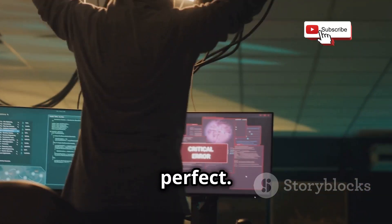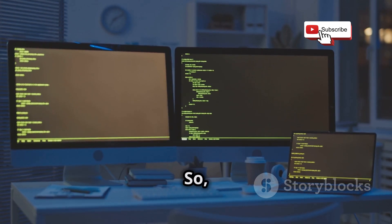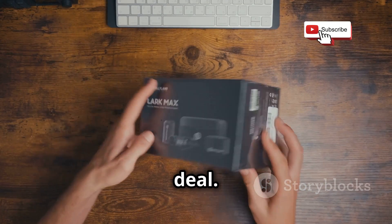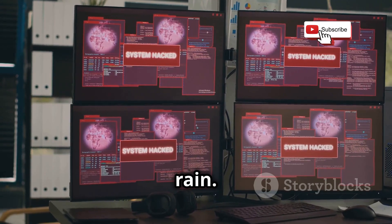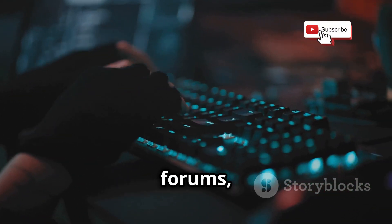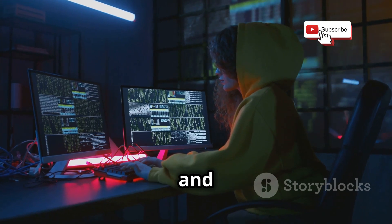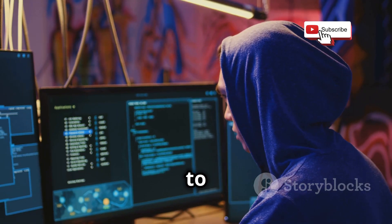Remember, practice makes perfect. The more you experiment and challenge yourself, the better you'll become at cybersecurity. So you've built your lab, you're comfortable with the basics, and you're ready to take on the world of cybersecurity. But hold your horses — this isn't a one and done kind of deal. The world of cybersecurity is constantly evolving, with new threats popping up like weeds after rain. That's why continuous learning is crucial. Stay up to date with the latest security news, read industry blogs and forums, and follow cybersecurity experts on social media. Don't be afraid to experiment and break things in your lab — that's how you learn. Try out new tools, explore different attack vectors, and challenge yourself to think like a hacker.